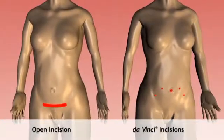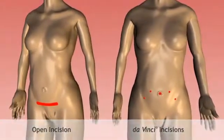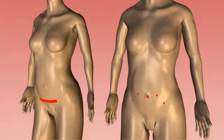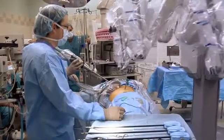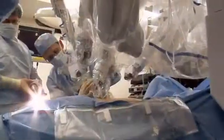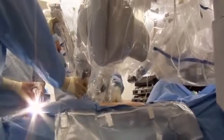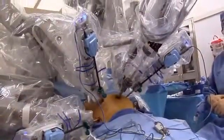You should discuss the specifics of your operation with your doctor. The extent of the surgery will depend on your individual condition. With da Vinci surgery, your doctor is operating in a minimally invasive fashion with a high level of precision that will often allow patients to recover in just days.